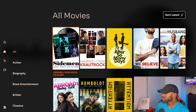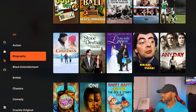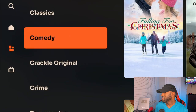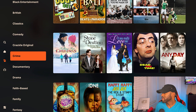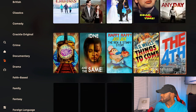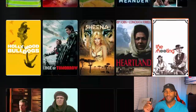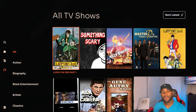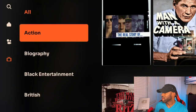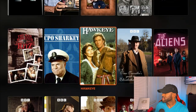If we go over to Movies, you'll see a huge catalog. The genres are on the left-hand side — Black entertainment, British classics, comedy, Crackle originals, crime, documentary, and the list goes on. You can scroll infinitely through every movie. Same thing for TV Shows — genres on the left, TV shows on the right, with infinite scroll as well.